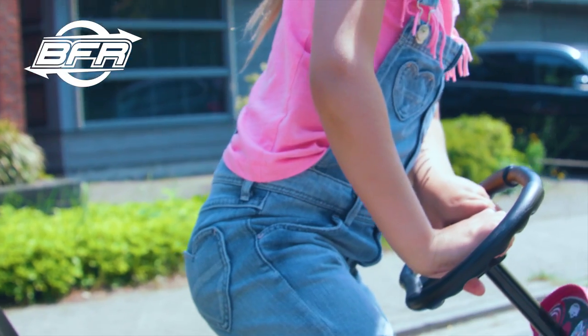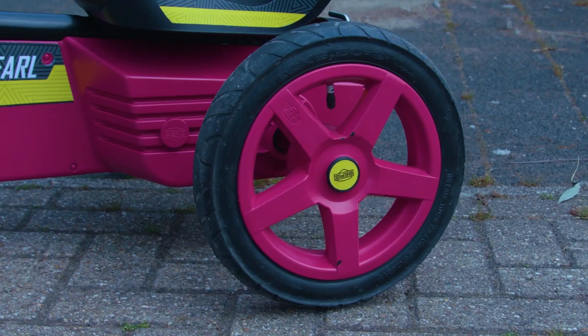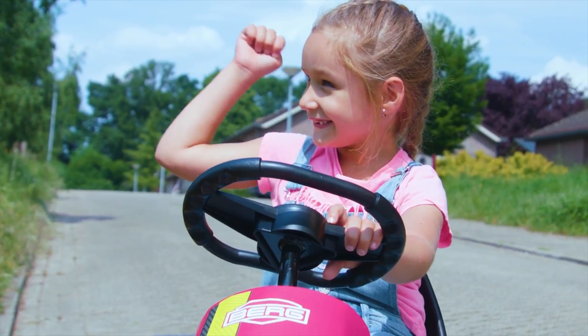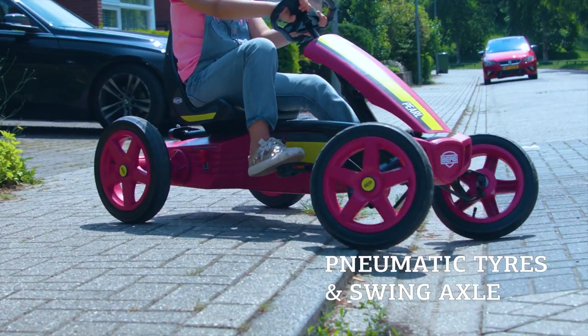The Rally Pearl also has a parking brake. The Berg Rally Pearl is equipped with four very durable pneumatic tires for quiet and comfortable driving. These four tires and the swing axle make the go-kart stable and safe.